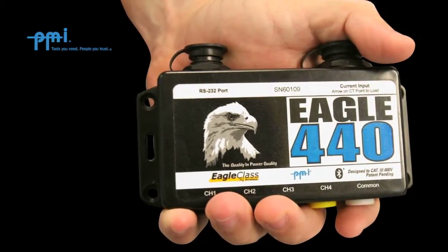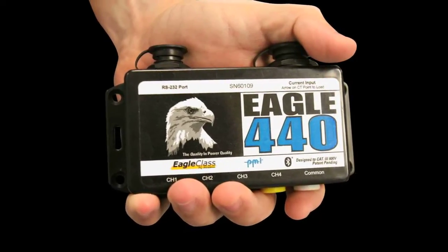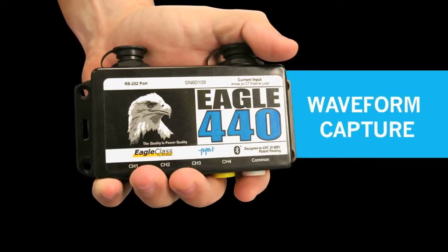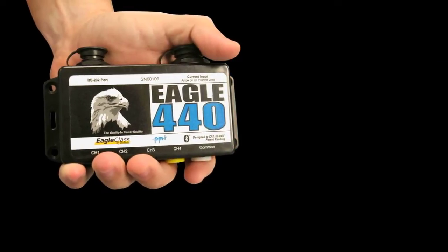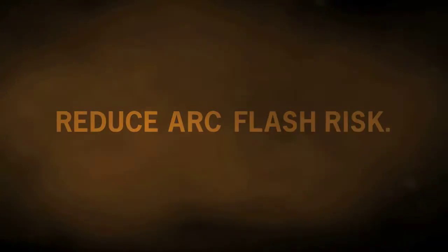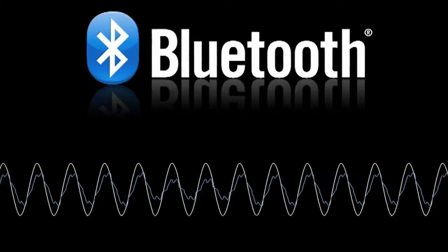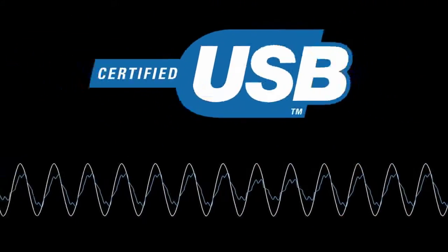The Eagle Series offers unparalleled functionality and fast, single-cycle response. Record IEEE IEC flicker, waveform capture, RMS voltage and current, frequency. 8 megabytes of memory means that you can store data for up to 2 years. Reduce arc flash risk. Use Bluetooth to wirelessly download data and view real-time measurements, or use USB to retrieve your data at lightning-fast speed.